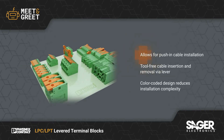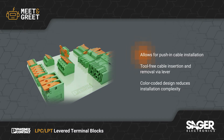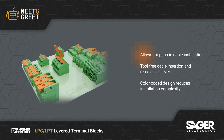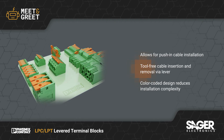When closed, cables can be pushed in to save time when adding new cables, and the use of a defined contact force ensures that contacts remain stable over time. The LPC and LPT range of connectors provide engineers with a tool-free experience that helps to accelerate the speed of cable connecting.